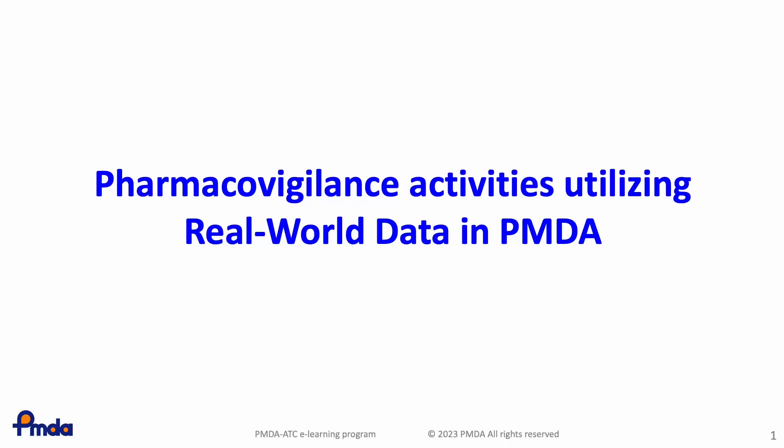In this lesson, you will learn about the new pharmacoepidemiological approach utilizing real-world data that Japan has implemented in its pharmacovigilance activities.